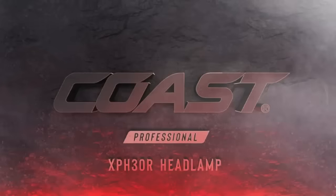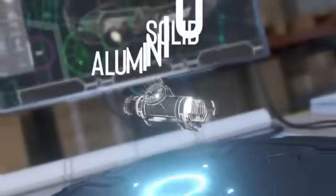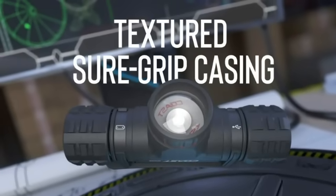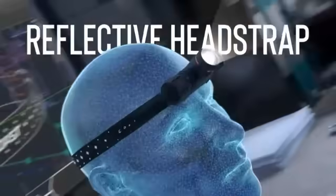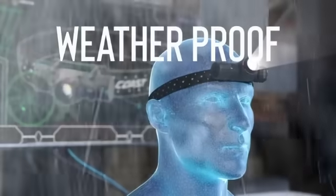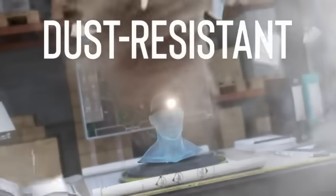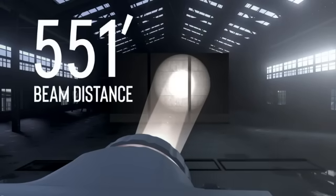Number 11: The Coast XPH30R 1200 Lumen USB-C Rechargeable Dual Power Headlamp is a reliable and versatile lighting solution suitable for a wide range of activities. With a powerful 1,200 lumens of white brightness and a light path distance of 165 meters, this headlamp provides exceptional illumination for both close-up tasks and long-range visibility. Its durable aluminum construction, water resistance, and storm-proof design make it an ideal choice for outdoor adventures and challenging conditions.